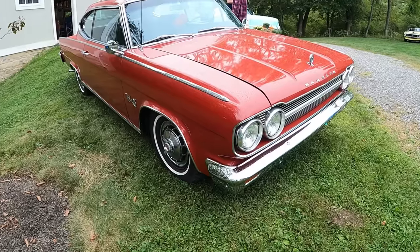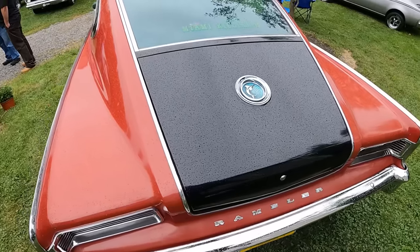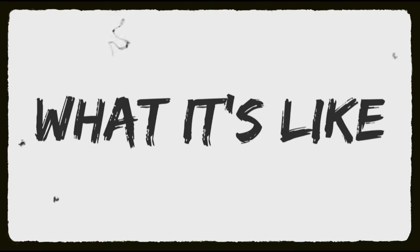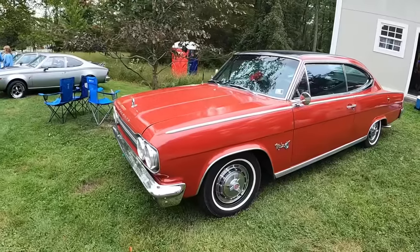The year is 1965, and this fastback personal luxury car that Dodge clearly copied was on offer at AMC. But before getting into all of it, I'm Jay. Welcome to What It's Like, the automotive channel that inspires you to drive something different.